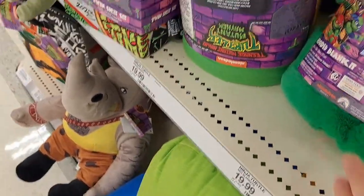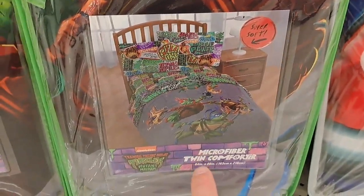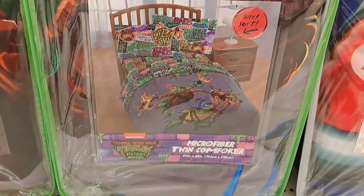Check your Target to see if they got all these new Mutant Mayhem items. We also got the microfiber twin comforter set here to go with those sheets — super awesome design. So awesome seeing that Teenage Mutant Ninja Turtles Mutant Mayhem stuff. Hopefully they got some toys coming out soon — I know they got Funko Pops landing at Target, so hopefully I see those soon. But this is Collector's Conquest — got tons of videos so check the playlist, find a franchise or subject you're into. Please like and subscribe, I'll see you in the next video.